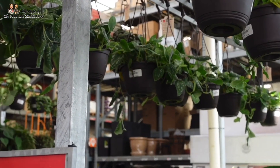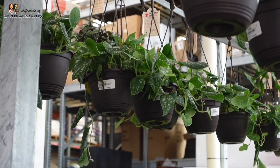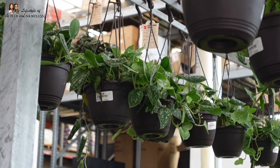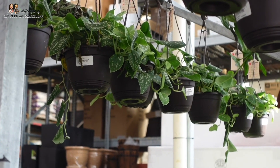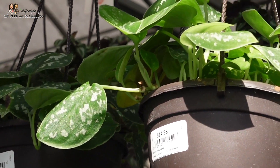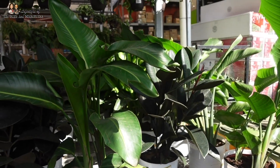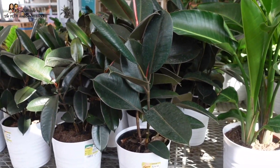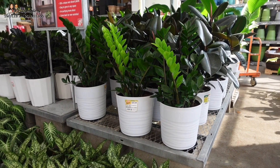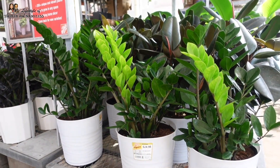They have the silver pothos — Scindapsus pictus — so pretty! I love the patterns on the leaves; they look fuzzy from far away. Under sunlight the leaves are shiny and shimmer — they're $14.98. They have a big bird of paradise for $40, rubber trees for $25, big ZZ plants for $25 in big pots that actually look pretty chic. I have the mini ZZ — the Zamioculcas zamiifolia — but not the regular full-size one.